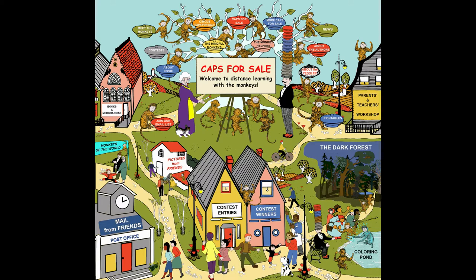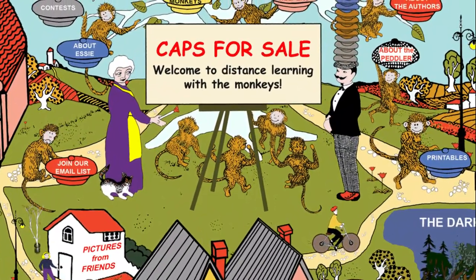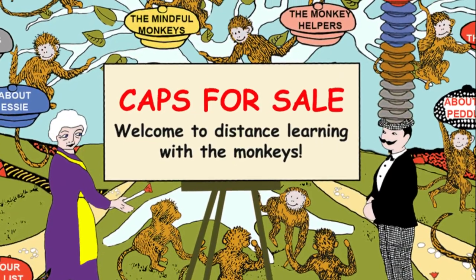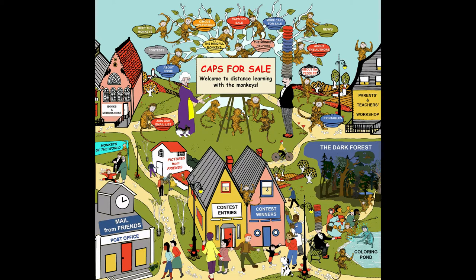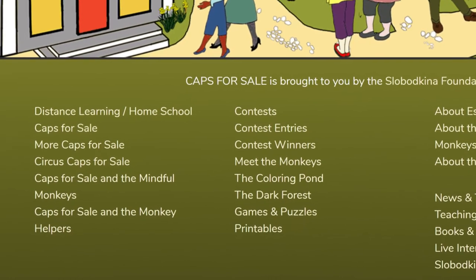This is the first of several tutorials where I will walk you through each section of the educational and fun-filled webpages. Before I get into what the Caps for Sale team has prepared for you, I want to begin with an overview. There is so much to explore, so if you want to find anything quickly you can always scroll to the bottom of the page and click in the list.